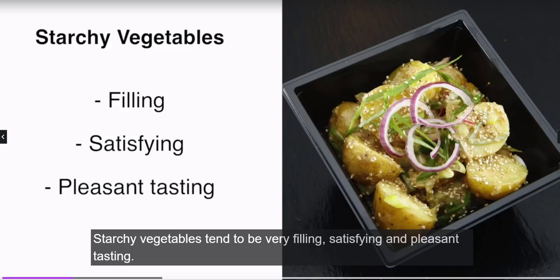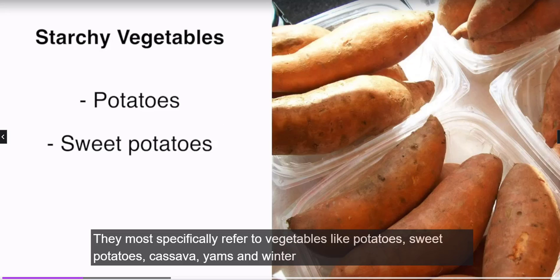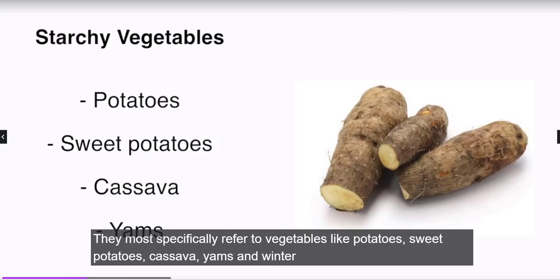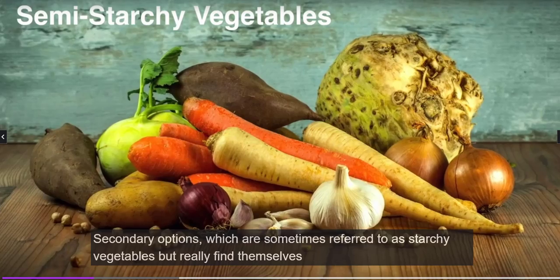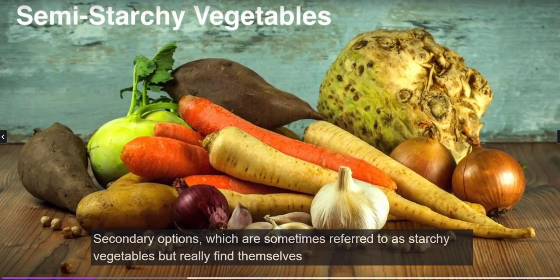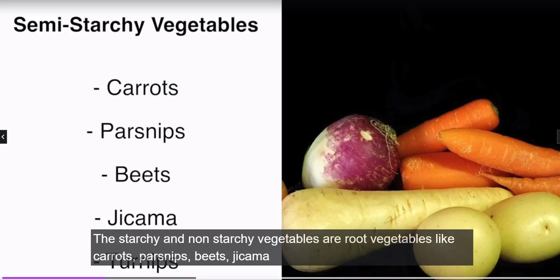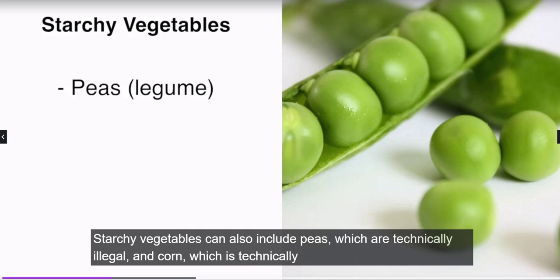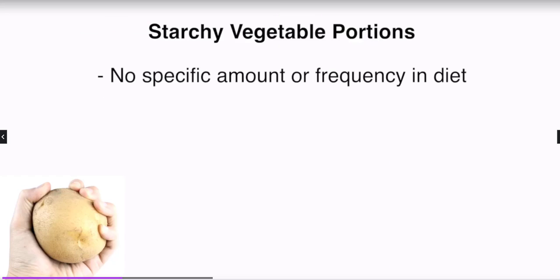In addition, they are full of vitamins and minerals, vital nutrients and antioxidants. Starchy vegetables tend to be very filling, satisfying, and pleasant tasting. More specifically, they refer to vegetables like potatoes, sweet potatoes, cassava, yams, and winter squashes. Secondary options that fall between starchy and non-starchy are root vegetables like carrots, parsnips, beets, and turnips. Starchy vegetables can also include peas, which are technically a legume, and corn, which is technically a grain.